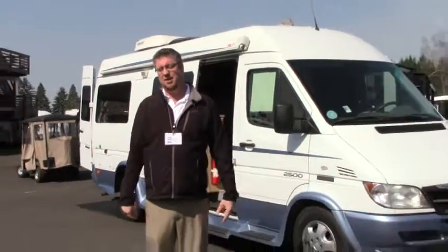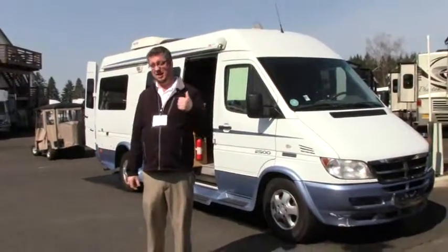Hey folks, Tony Romero here from Johnson RV out in Sandy, Oregon. It's a beautiful spring day, so if you guys are at home watching this video, it's time for you to get up and get out here.